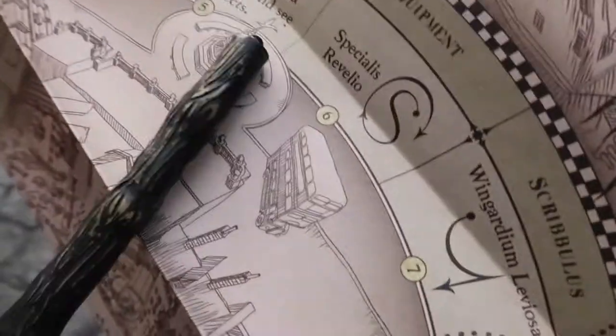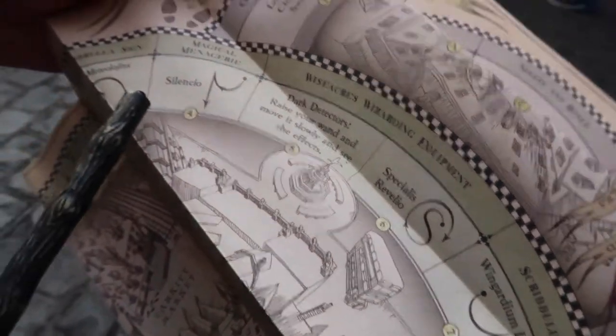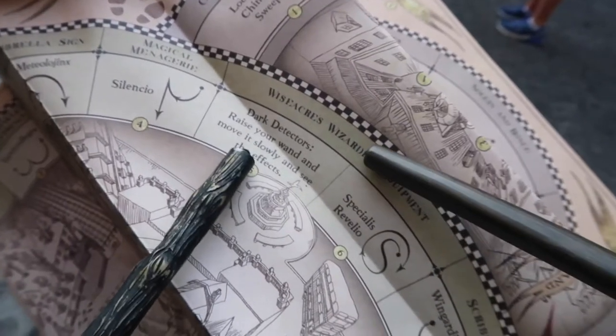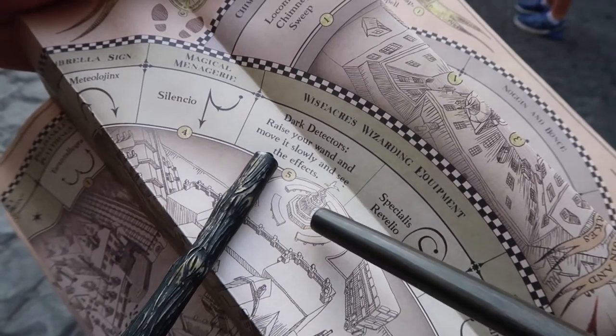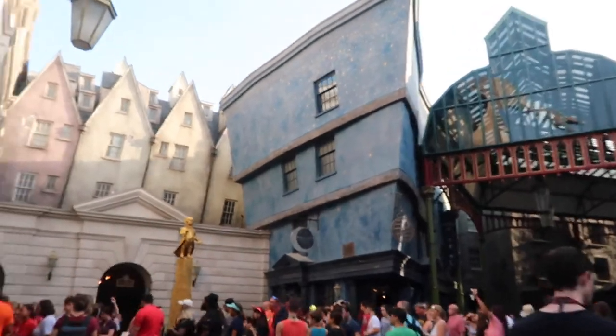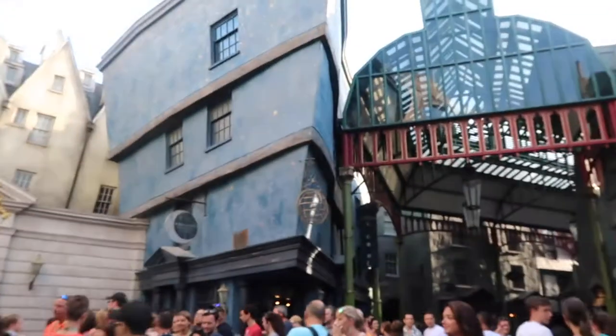Specialis Rebellio is sort of a hidden one, and it is by Wise Acres. Wise Acres is right at the entrance of Escape from Gringotts.